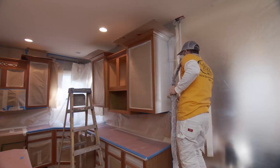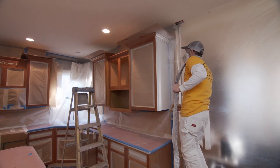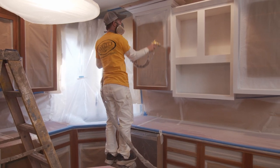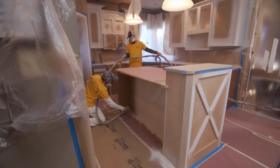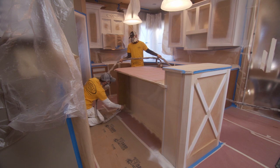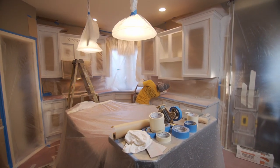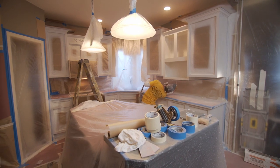Step seven: now we are ready to spray. We will apply the proper primers and top coats to ensure a long-lasting and beautiful finish. Oak cabinets will be double primed and back brushed to help fill in the visible grain. Oak cabinets will not have a completely smooth finish — they will have a beautiful and natural-looking oak grain texture.